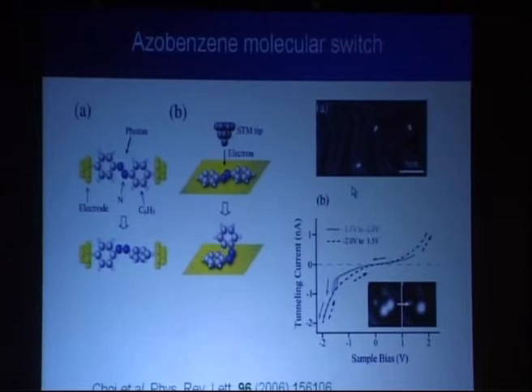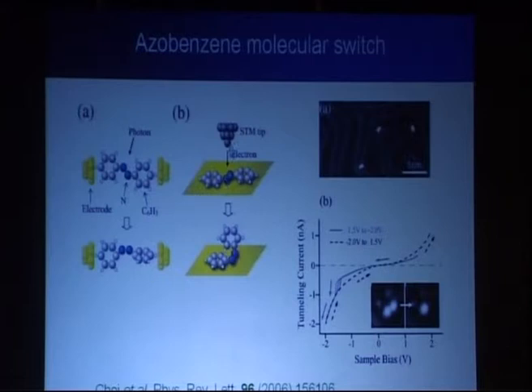At low temperatures you can also identify molecules on the surface in STM. You can see switching behavior — for azobenzene, which has a known conformation switch with light, you can also switch it with electron current, going from one conformation to the other. You can nicely see this in the image and in the IV curve where the switching happens.